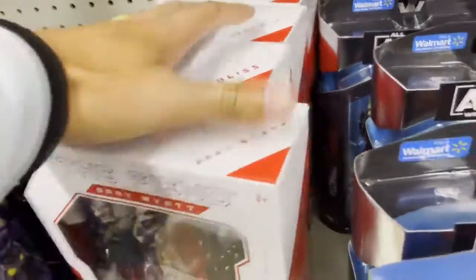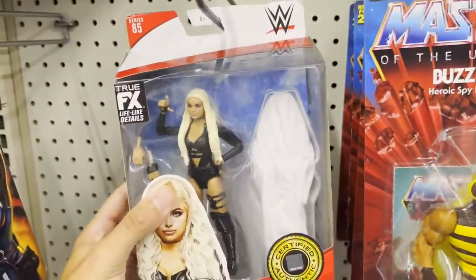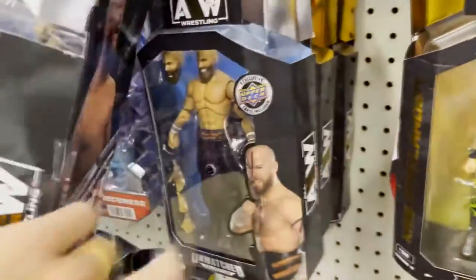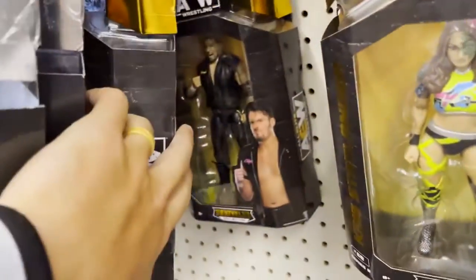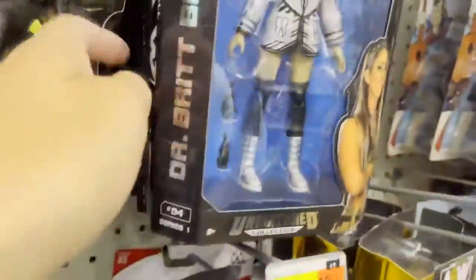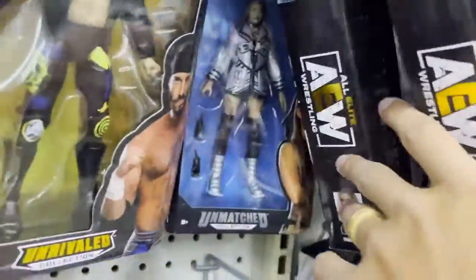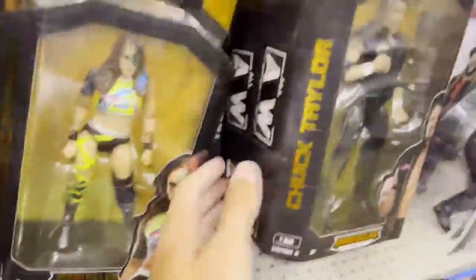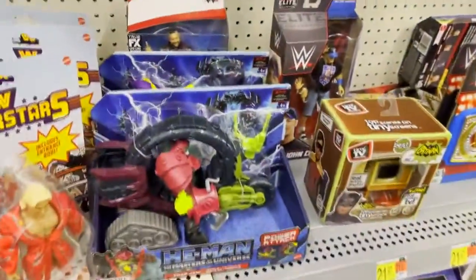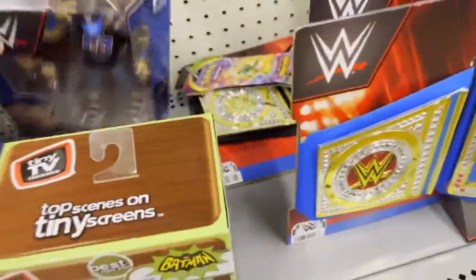I don't know how many Punks to get, to be honest. We also have Ultimate Edition Fiend, a very random stock of Alexa Bliss and Fiend, and Liv Morgan in the house. Plenty of AEW Superstar Series 3 — Stew Grayson, Trent, Chuck, Statlander. I still haven't gotten my Statlander and my Orange Cassidy. Plenty of Anna Jay, plenty of Britt Baker.